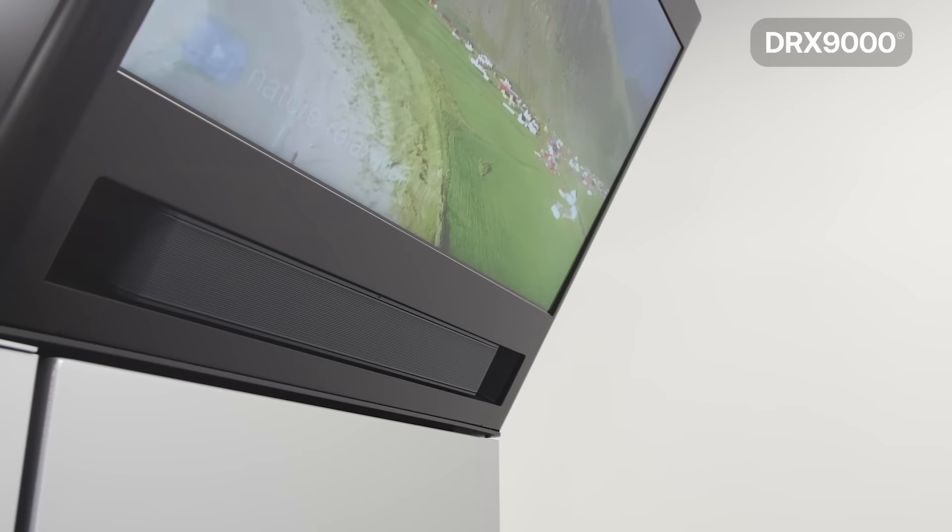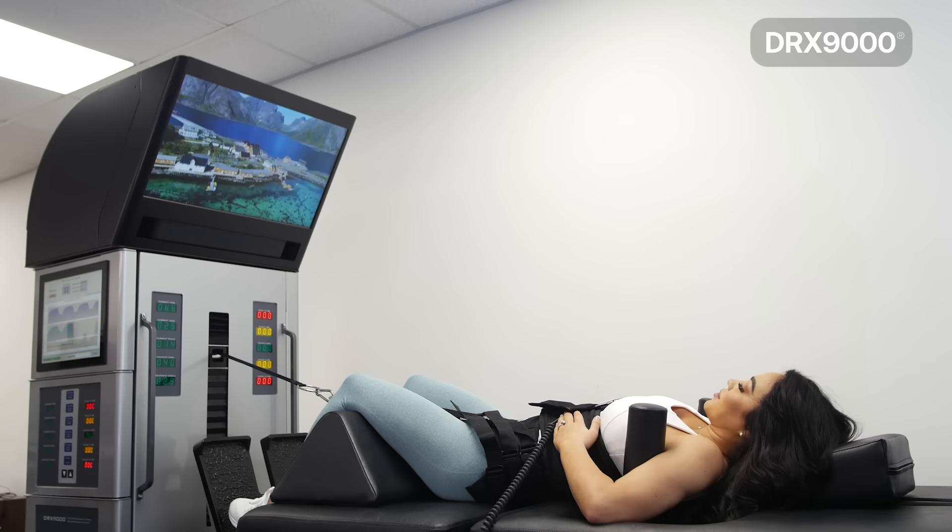During the treatment, you can listen to music on your noise-canceling headset, or you can watch a video of your choice.